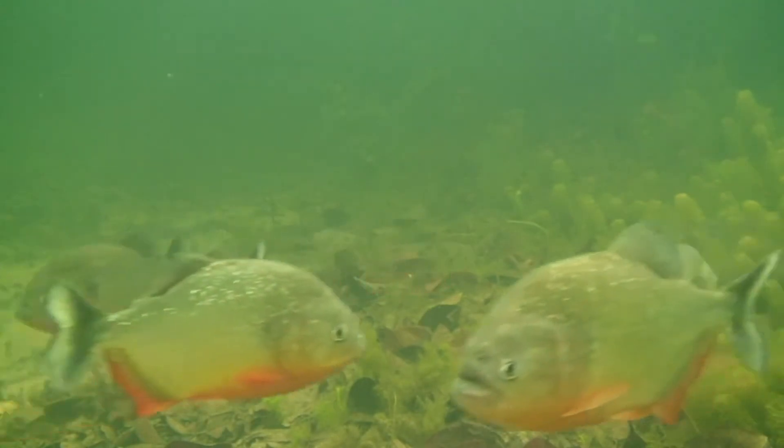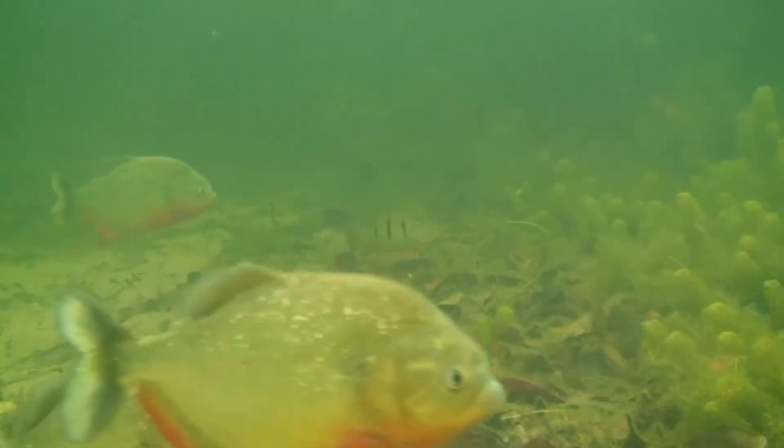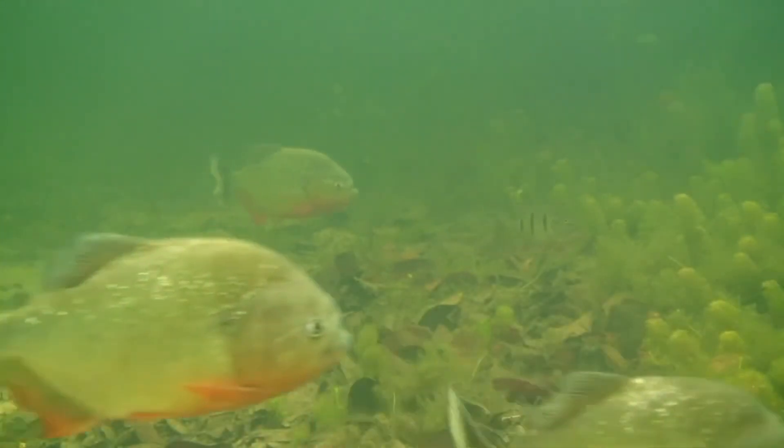In the aquarium, these fish can be quite cannibalistic when they are very small, but get along quite well when they get bigger. So you should always try to start a group of them when they are already 3 inches in size and keep 8 or more to disperse their aggression.